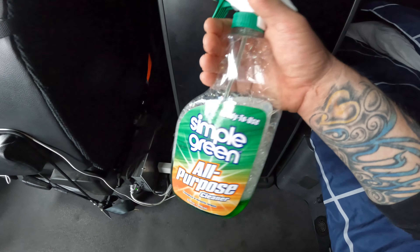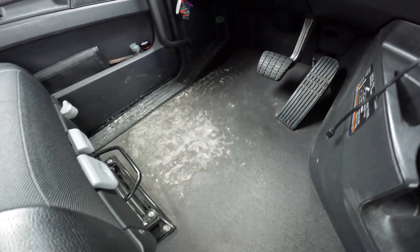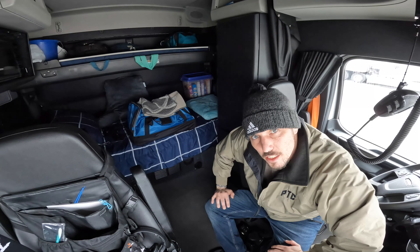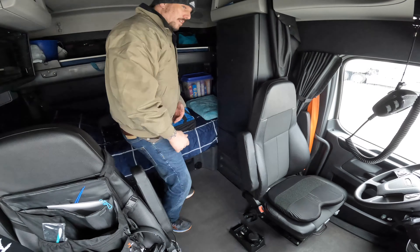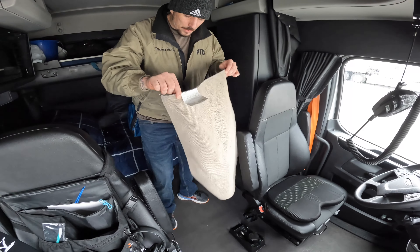It's still kind of drying. I still got to get over here on the driver's side. I feel so good after getting a nice hot shower and getting laundry done. The only thing I forgot to do was take out my trash.